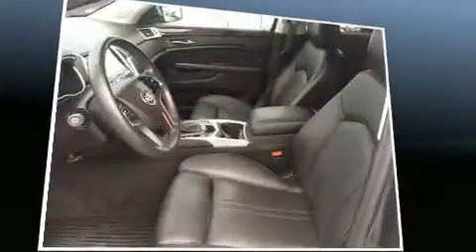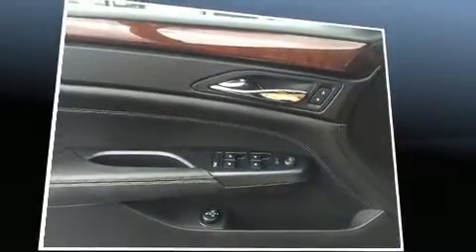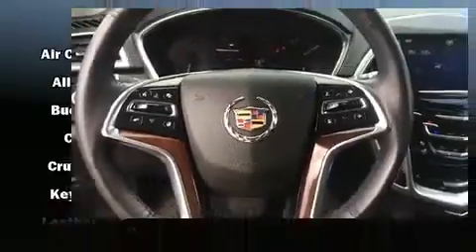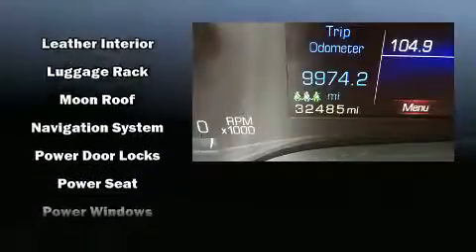With high-intensity discharge headlights illuminating your path, you'll always appreciate maximum visibility. Enjoy your favorite music via the stereo system, which includes a CD player with MP3 capability, rear-mounted audio controls, and 10 speakers, providing excellent sound throughout the cabin.